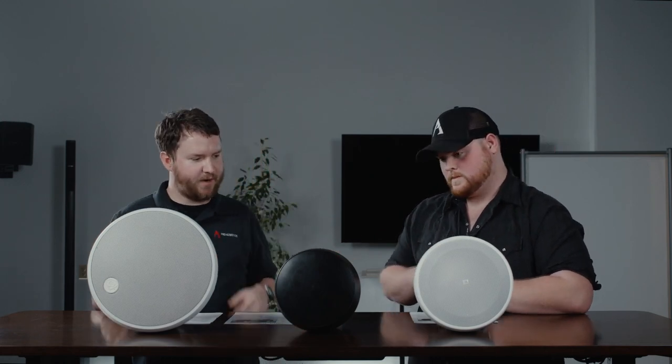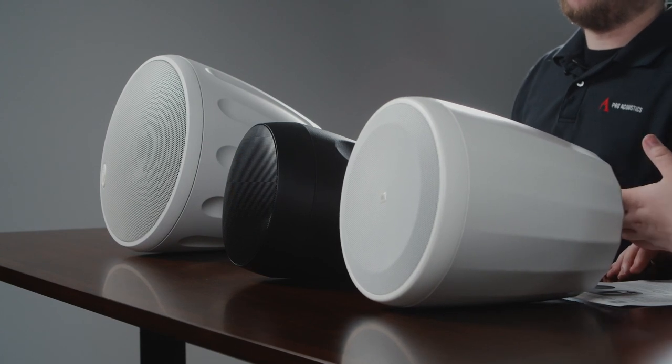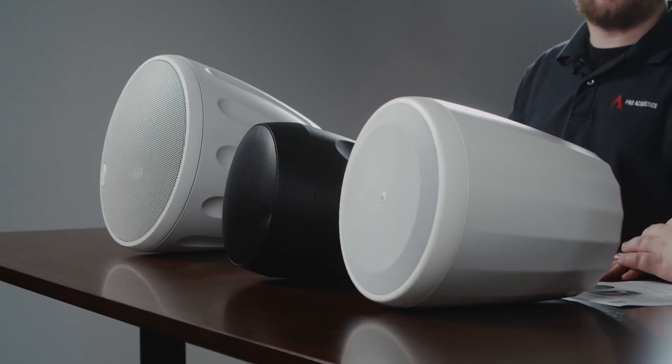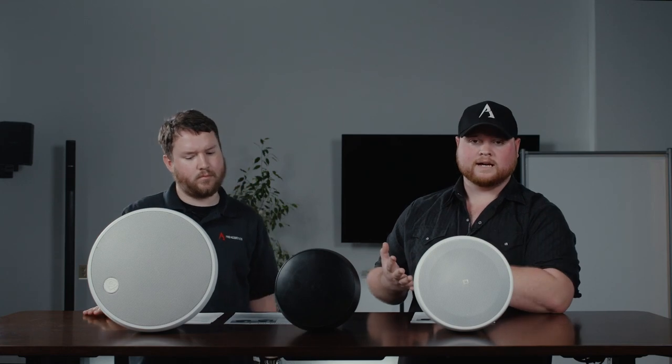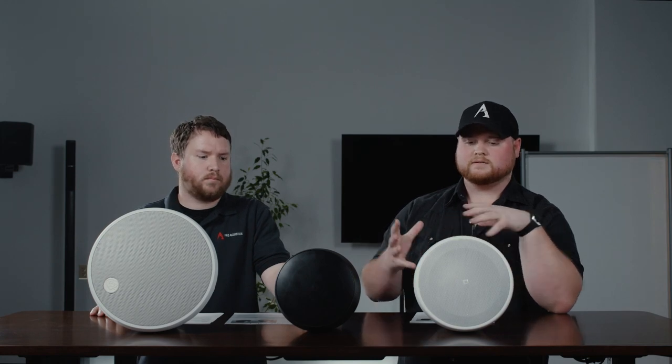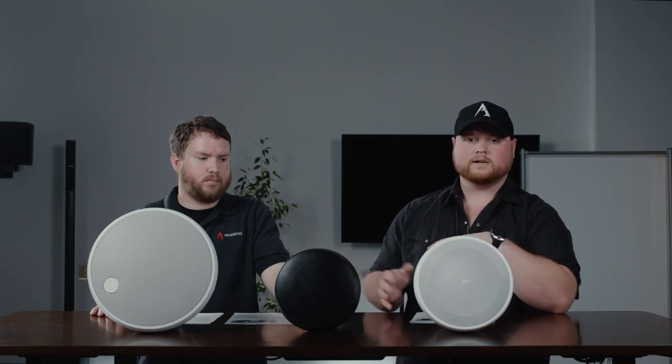So what jumps out here is that we're seeing these pendant speakers go up in many different applications — restaurants, retail, fitness, even some warehouses. We really want to give you a light on the different styles out there and guide you through this process as you're selecting what's right for you. All three manufacturers here make great products — these are all good sounding speakers.